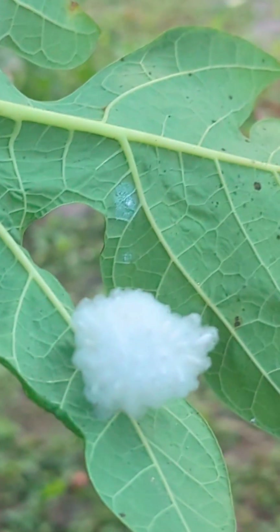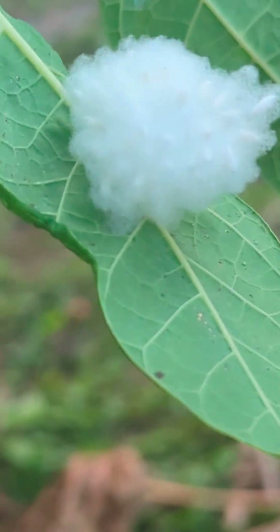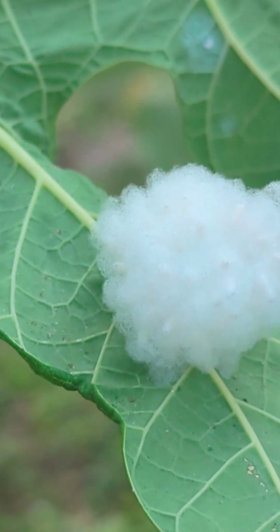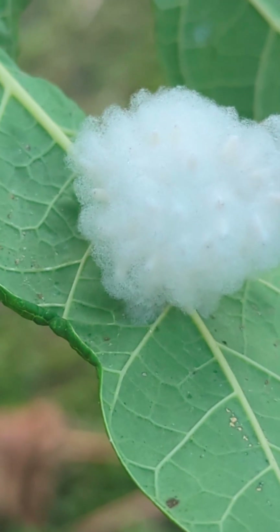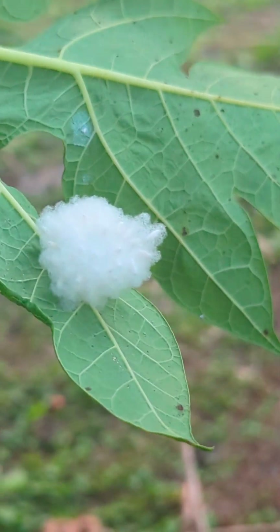Wow, finally a beneficial insect is in my garden! If you see this very weird looking cocoon underneath your leaves — especially papaya leaves — do not get rid of it. This is actually a beneficial insect. This is a cocoon of a parasitic wasp called the braconid wasp.